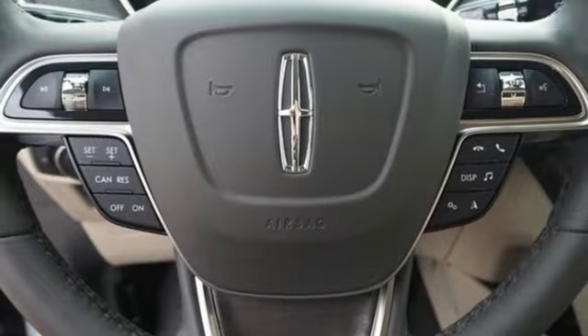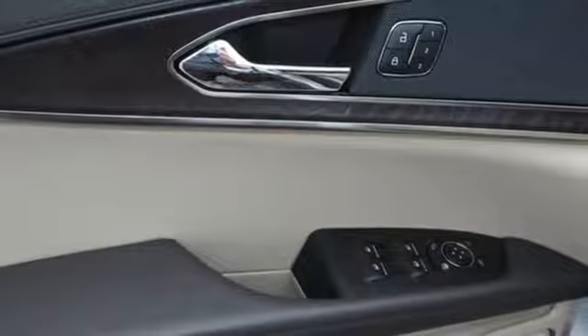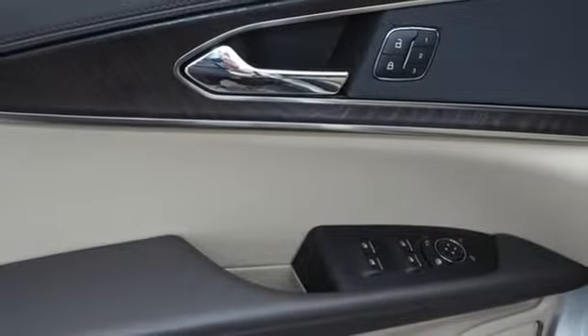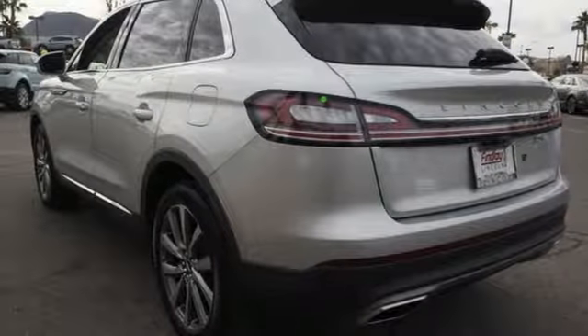Intercooled turbo inline four-cylinder engine. Gas pressurized shocks. Integrated navigation system with voice activation. Power heated mirrors. Front heated leather bucket seats. Autonomous cruise control. Streaming audio, doors, and push-button start proximity key.